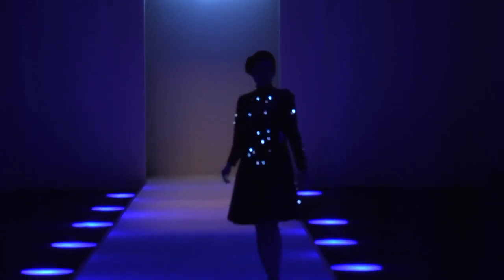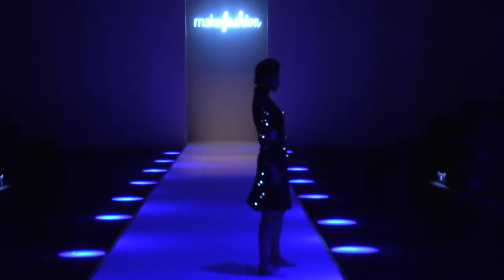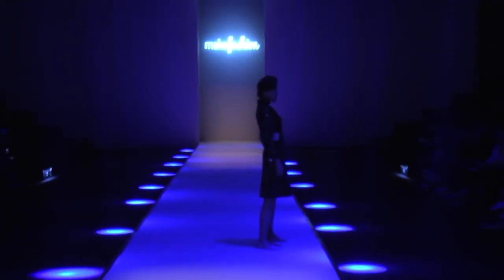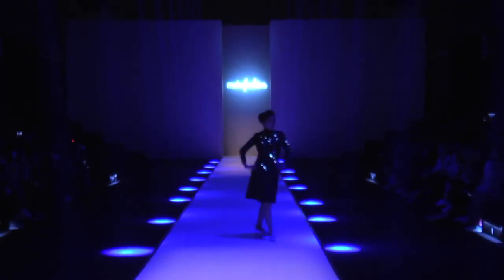For more fashion technology inspiration and tutorials, subscribe to my channel and follow me on Instagram at Lumen Couture.